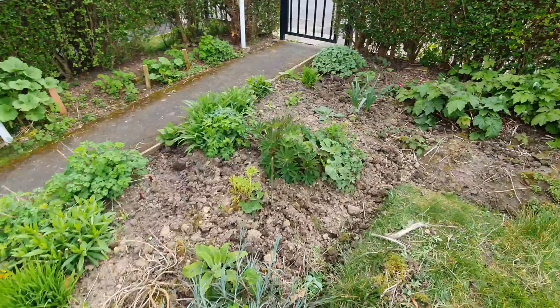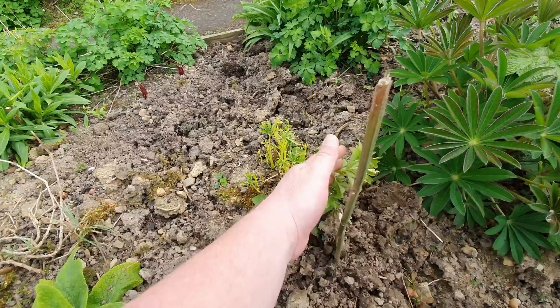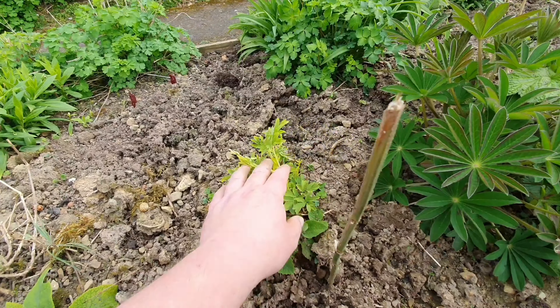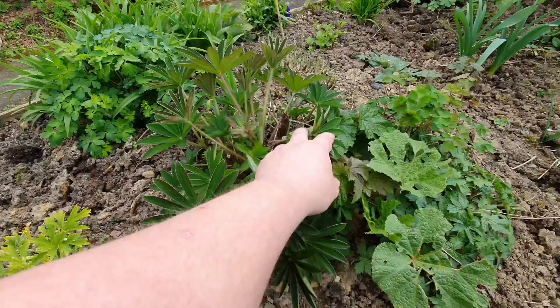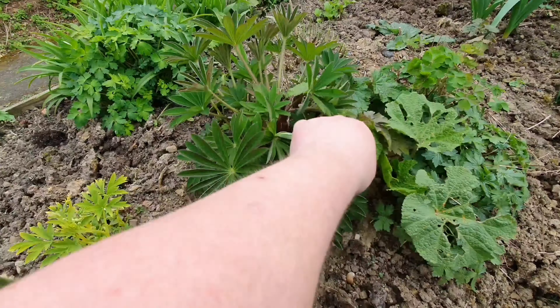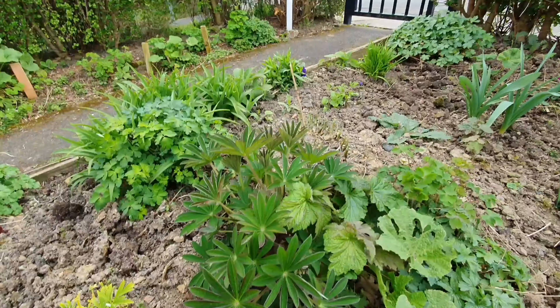Everything starts to come back. Here's my white Bleeding Heart Dicentra — it never seems to go very well, the white one. Here's my beautiful lupine. I moved that at the end of last year and it really enjoys growing there, so that should be nice.